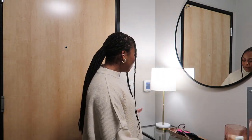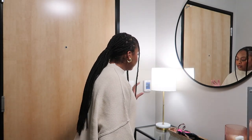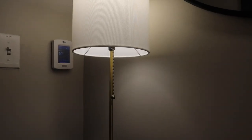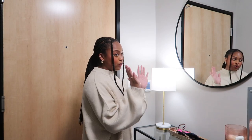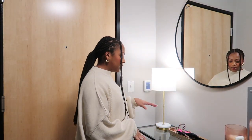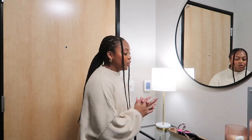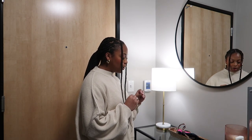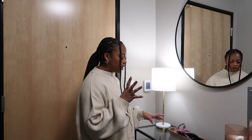On the left side of the console table I have this gorgeous lamp, also from Target. I'm not one for overhead lighting — I love just having all my lamps on for a nice warm, cozy feel. This lamp gives the entryway and hallway a great amount of light.